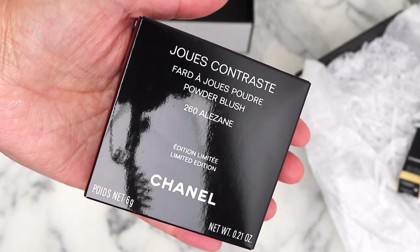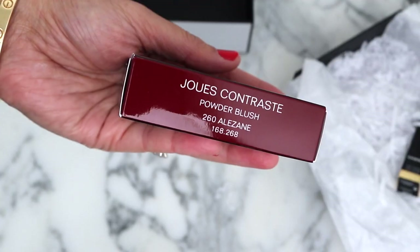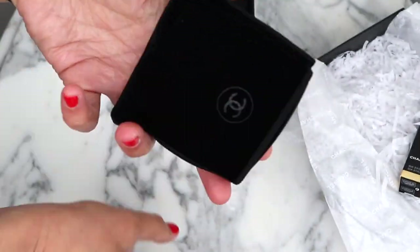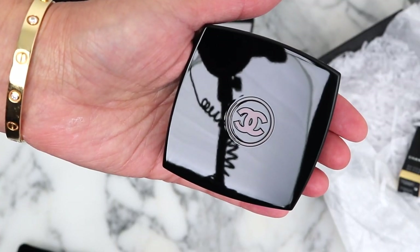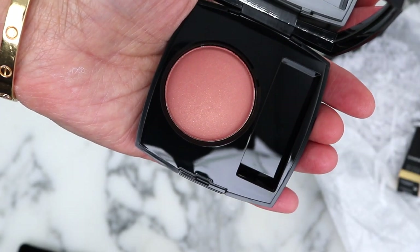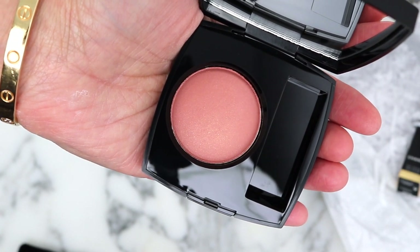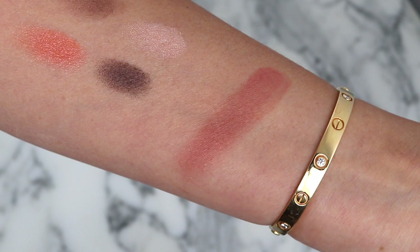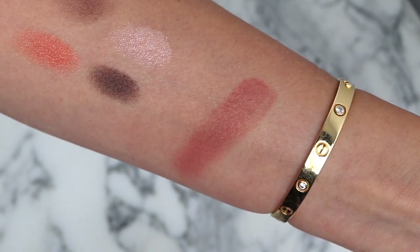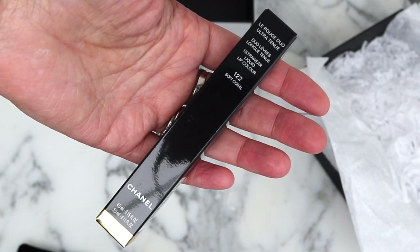I also picked up a blush — this has been a highly requested one. This actually looks much more subdued than I expected based on the online images. And here's the lip shade: One Cheek Two Soft Coral.